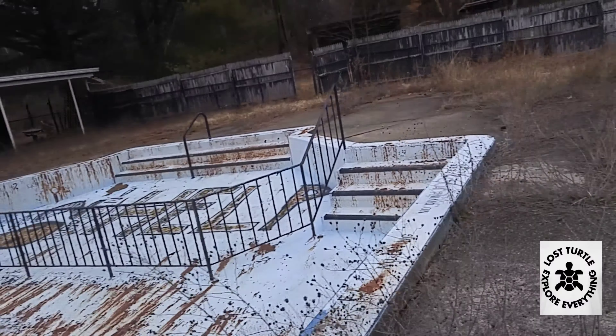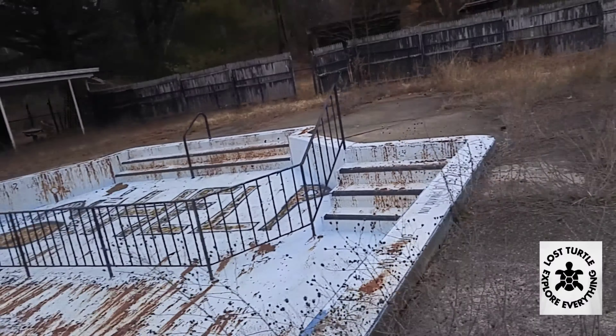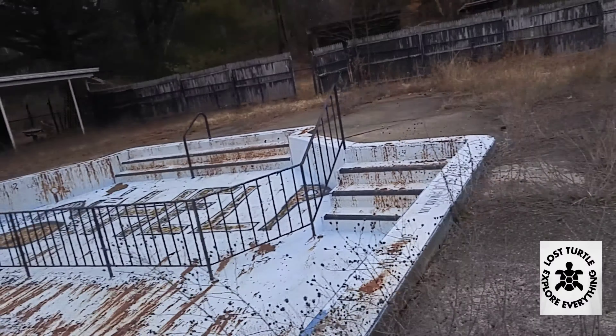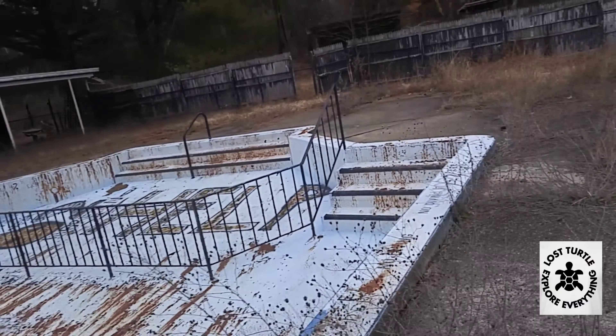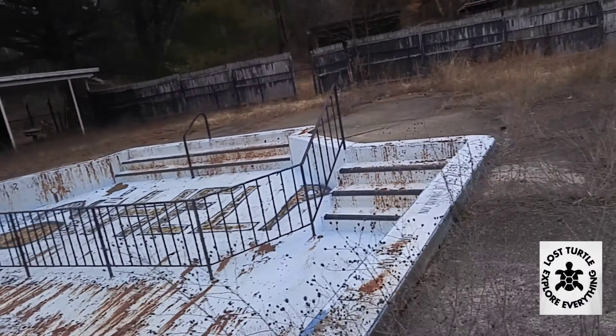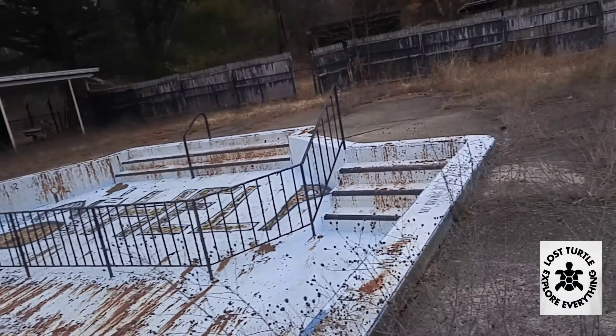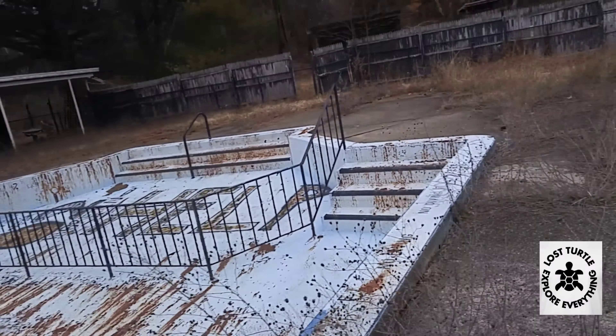So after this place closed, it was going to be taken over as a girls camp for Hasidic Jews. But due to health reasons, safety reasons, and code violations, it was closed down. This must have been like a wave pool, maybe. It got closed down for those reasons, but it's still pretty cool.